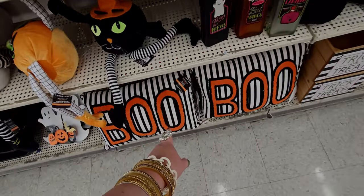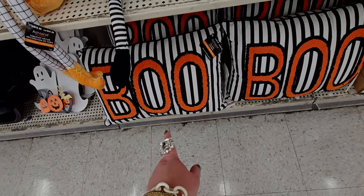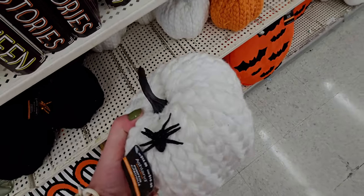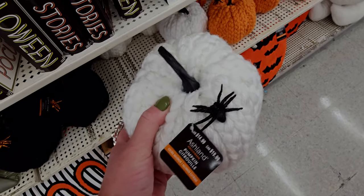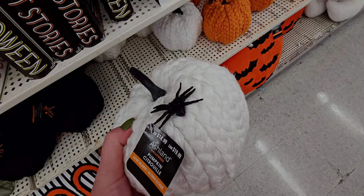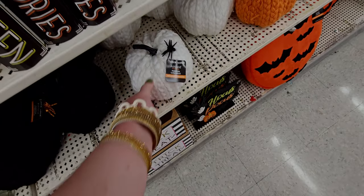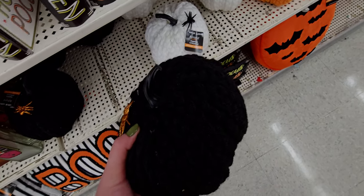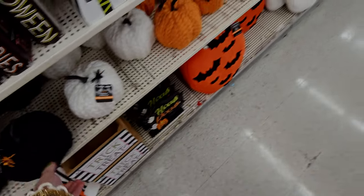I like this 'Boo' one as well — they have like everything here, $29.99. I love this pumpkin — $14.99 — this sweater pumpkin, so lush. Like it's a sweater made out of a sweater! And it comes in different colors — black, and then orange.